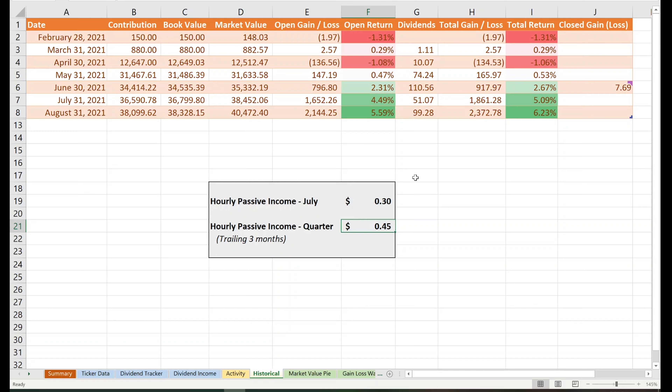Here are all the payments I'm expecting in September. If you're interested in using this spreadsheet, it's available for download — just check out the link in the description.